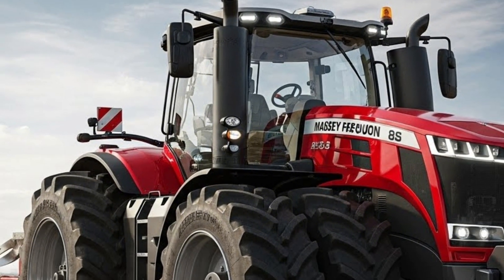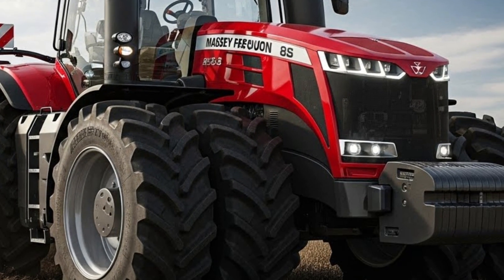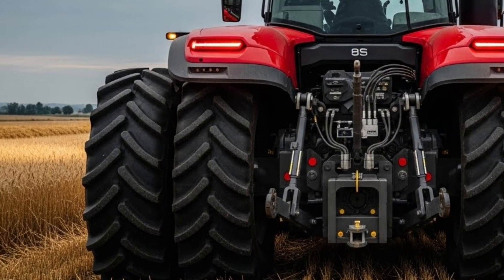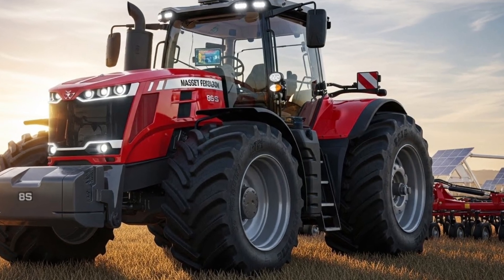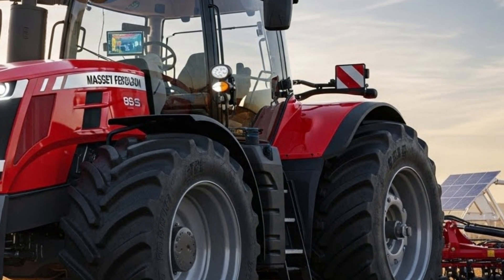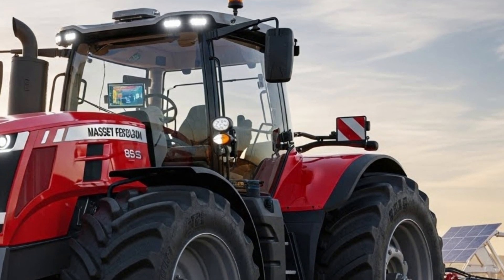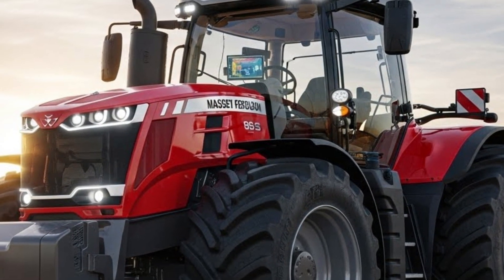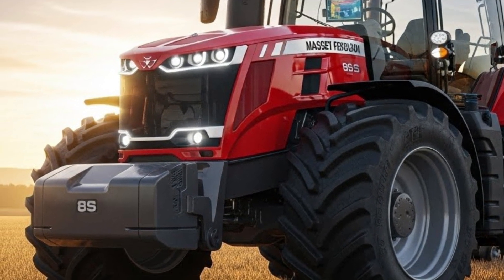What truly makes the 2026 Massey Ferguson 8S special is how well it balances power, technology, comfort, and efficiency. It's a tractor that feels equally at home on large commercial farms and progressive mid-sized operations looking to upgrade to next-level performance. It doesn't try to impress with gimmicks — instead, it delivers real improvements that you can feel every single day in the field.